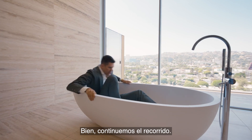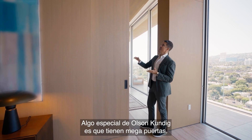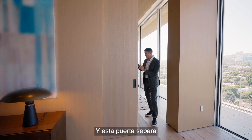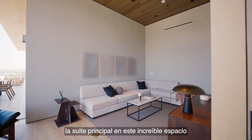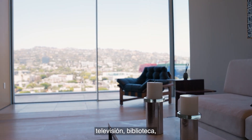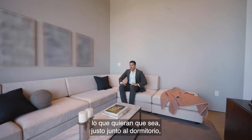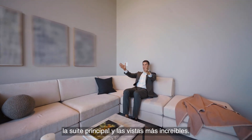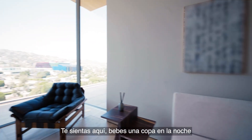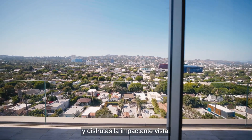Let's continue the tour. One of Olsen Kundig's many signature elements: mega doors. You've never seen a bigger door than this. This door divides the primary suite into an amazing space — a seating room, your TV room, your library, anything you want it to be — right off the bedroom with the most incredible views ever. You sit here, have a little nightcap, and enjoy those stunning views.